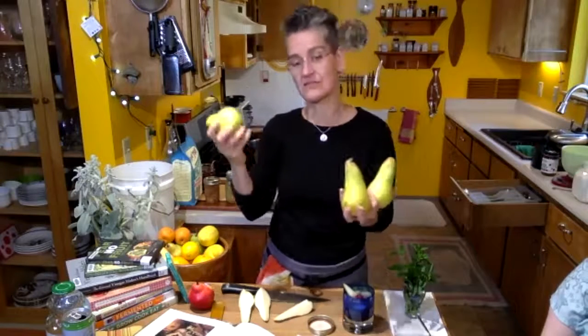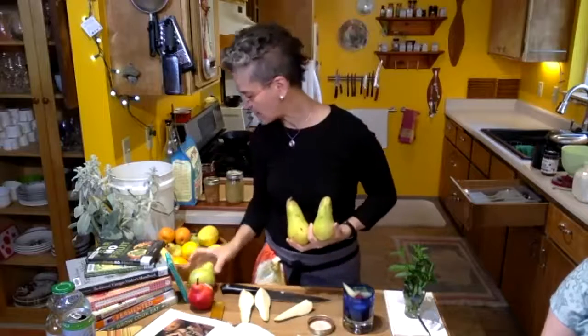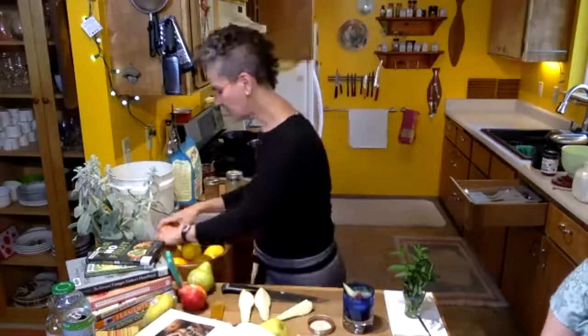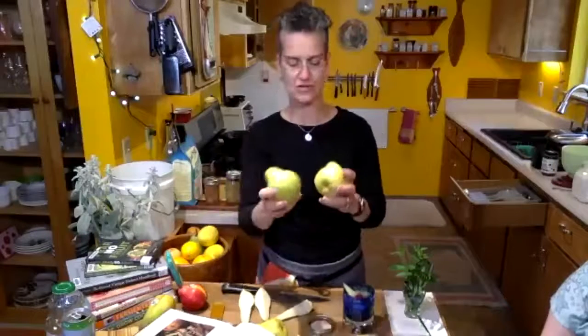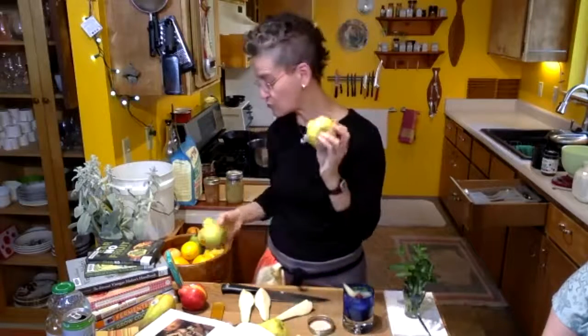This one is really firm — I picked it on purpose. Another Bartlett I picked was a little paler and is starting to turn a lighter greenish-yellow, which means it's starting to get more ripe. You don't want to let your pear get overripe because pears will rot from the inside out.